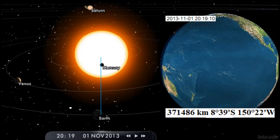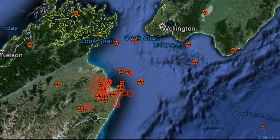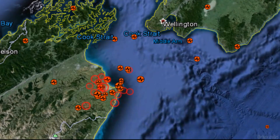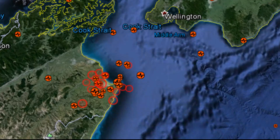Another date of interest is November 1st — this is another strong date and will be covered in a separate video. That's my earthquake watch for the New Zealand region for September and October 2013. For more information please visit solarwatcher.net where there will be more content for members and subscribers. Annotations will be added at the end of this video. Thanks for watching.